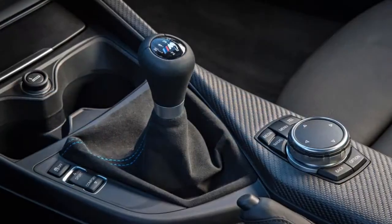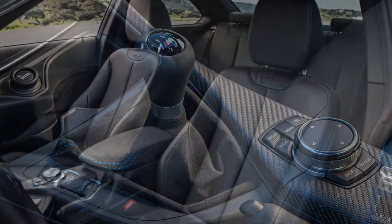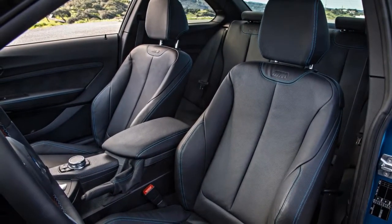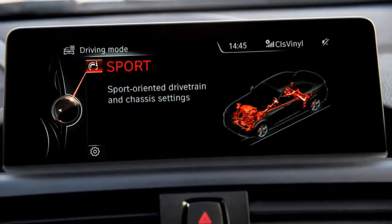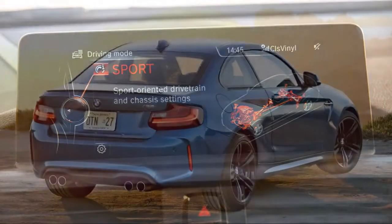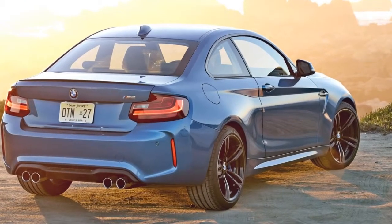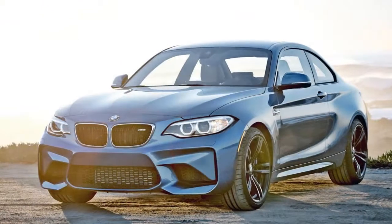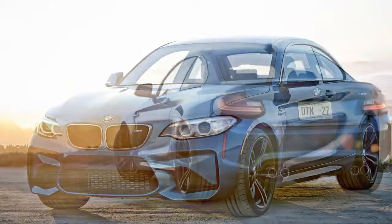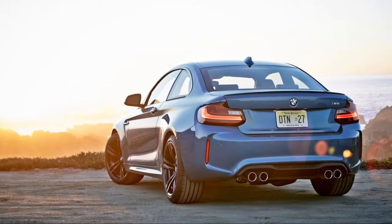The most basic of the M cars, the M2 might also be the best. That's because it delivers sensation with performance, making it a true driver's car. In this case, less is more. The M2 is offered as just one model with one engine, two transmissions, few options, and a minimum of electronic settings — the type of car that enthusiasts expect from BMW but many have missed in recent years.